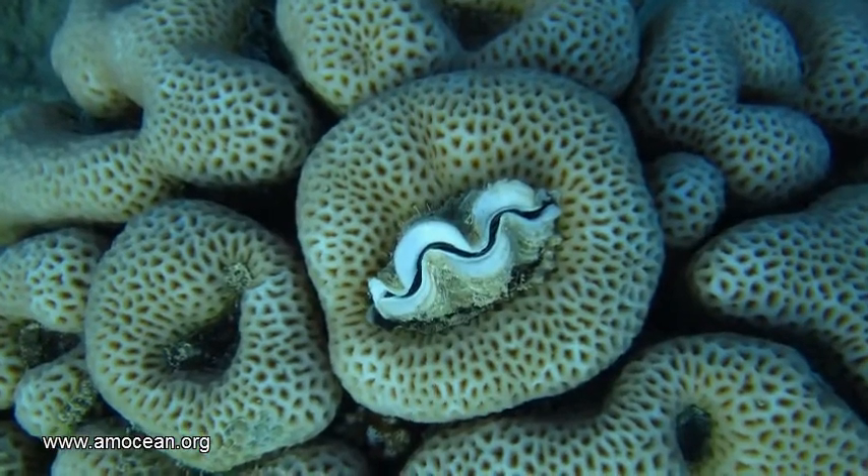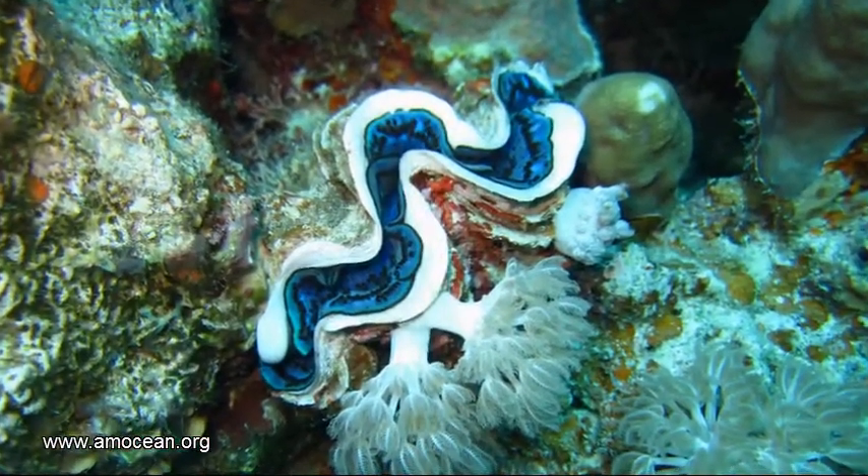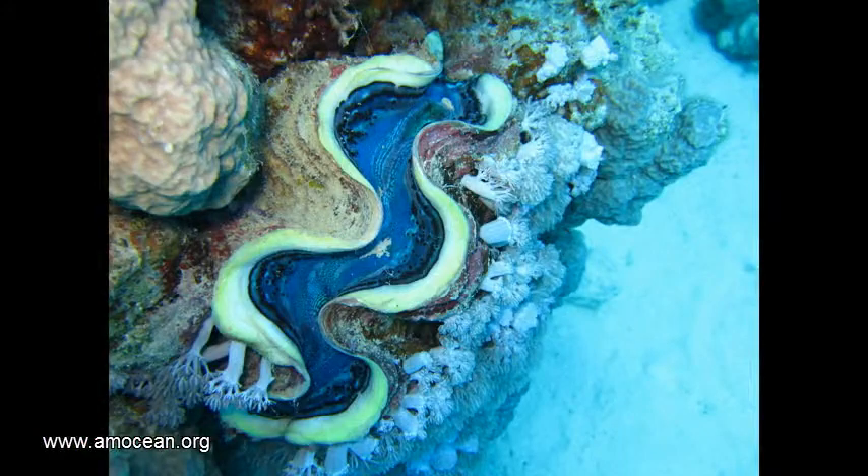Tridacna squamosa lives in close embrace with other organisms in the reef. Their scaled outer shell, which gave them their name 'fluted giant clam,' makes it easy for other organisms to settle on them or to live in them.